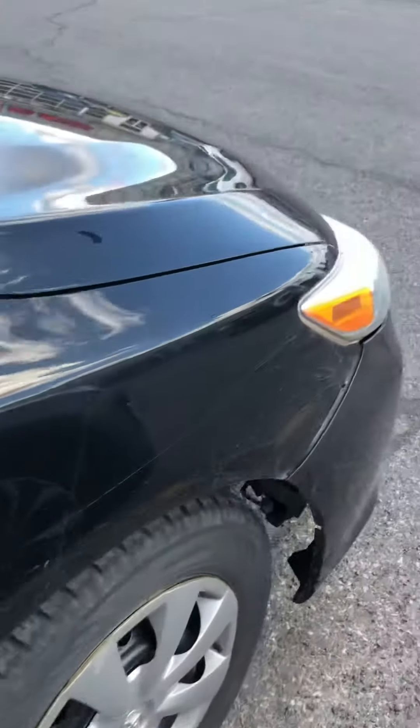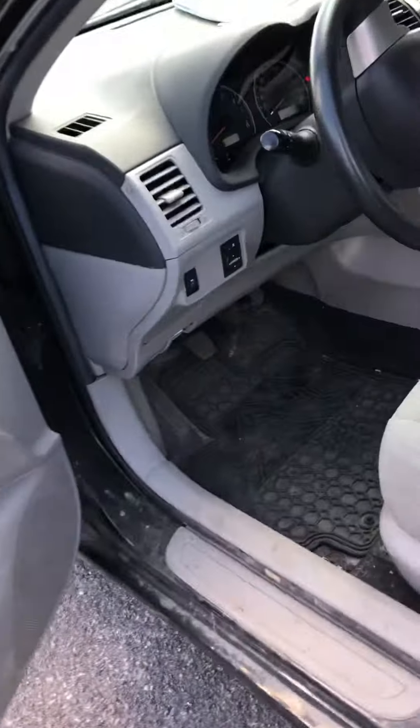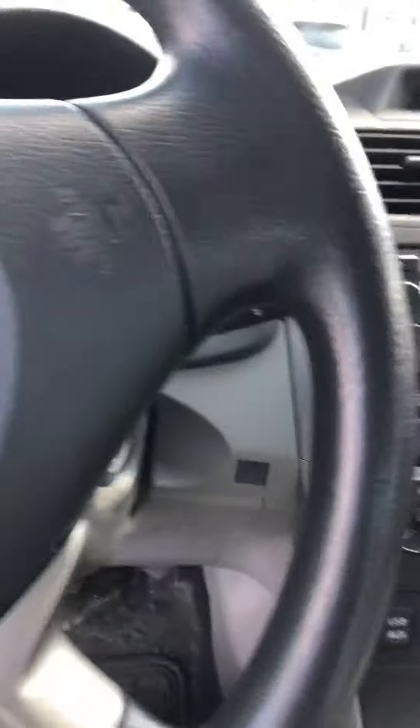It is high mileage right now. Basic features: no power window, just manual windows, but it does have power locks.